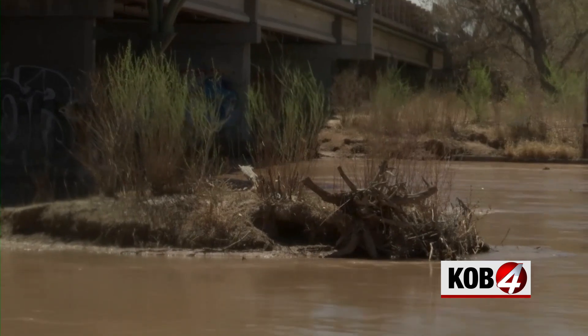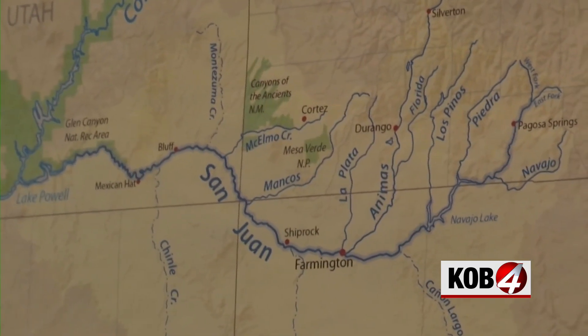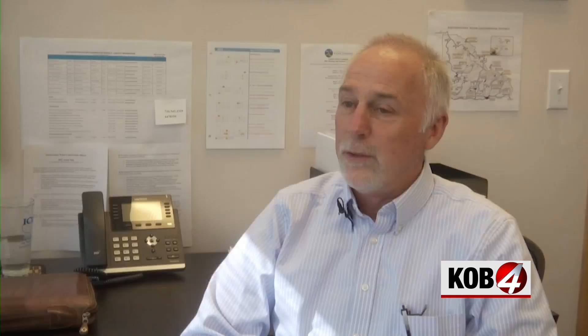Wolf says it has the potential to squeeze 5 to 15% more water out of storms — more water into the streams, more water into the reservoir, just more water available for all of us to be using.